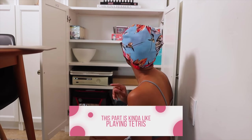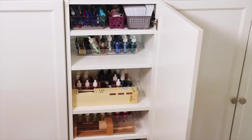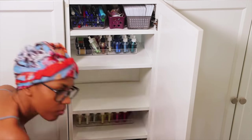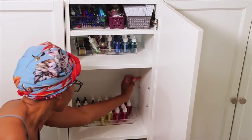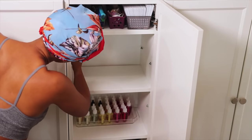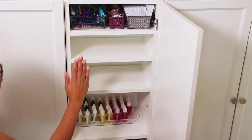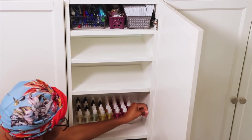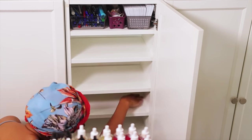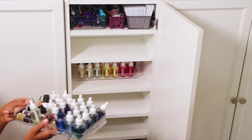This part is kind of like playing Tetris — you just try to make everything fit. I still have more space if I need to add more stuff. Moving on to the other cabinet, I like to keep all of my Wallflowers and candles in this middle bookshelf. I was running out of space there too, and since the Wallflowers aren't that tall, I added another shelf just to maximize space so I can see all of them, use them, and have room for anything else.